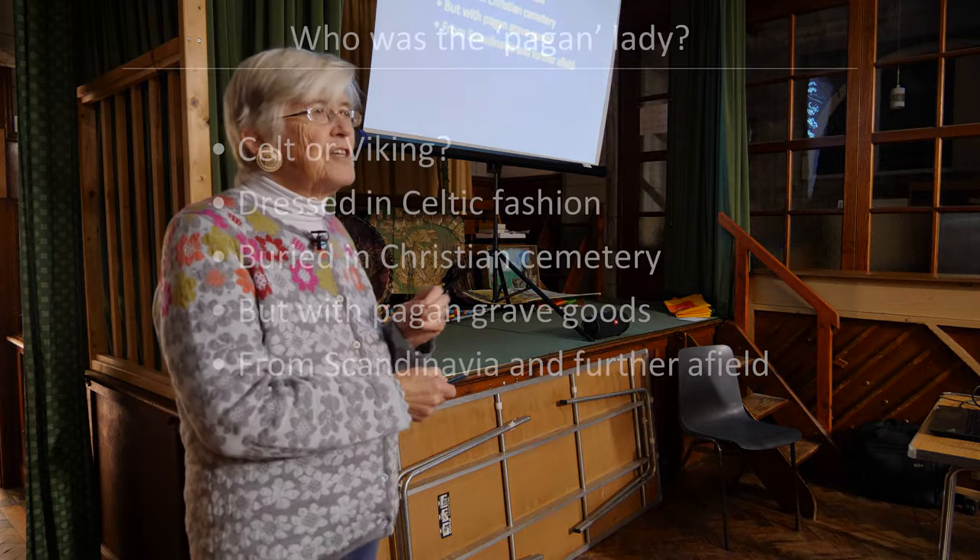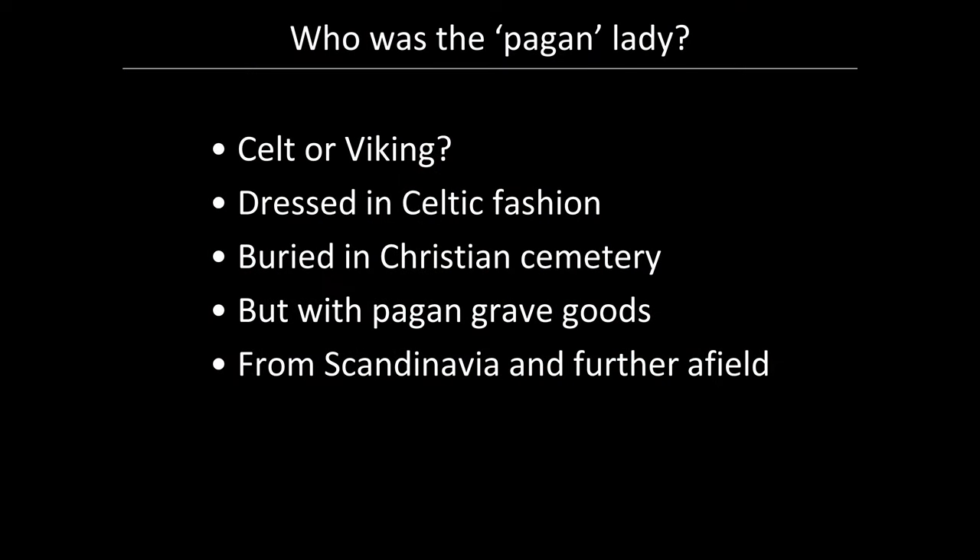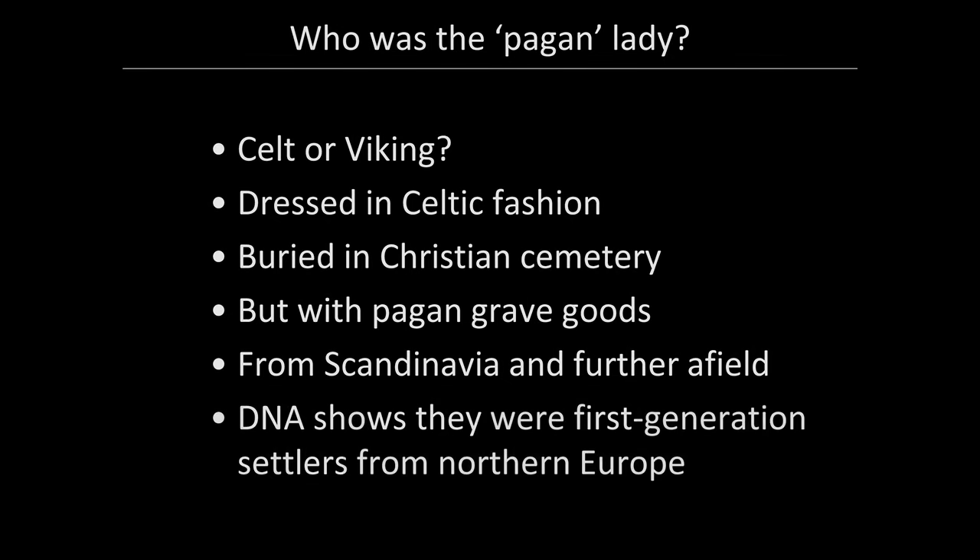We now know that she came from the Scandinavian world, which could have been Norway, Denmark, Sweden, or Northern Europe, because the DNA that was done was not specific enough. But at least we know she was first generation.